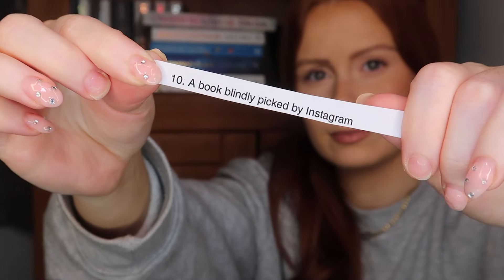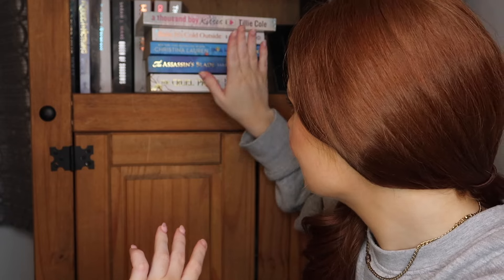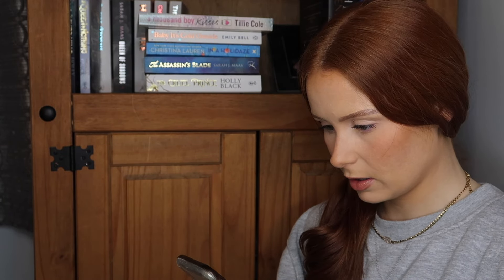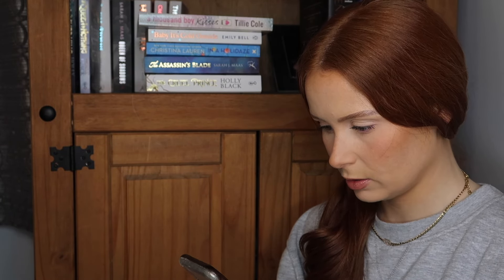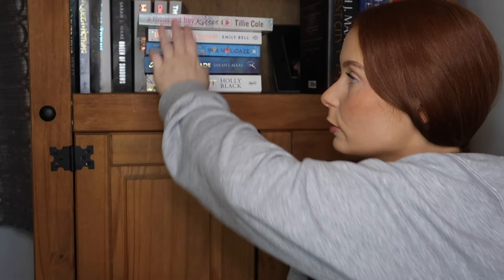Next prompt — a book blindly picked by Instagram. I'll ask Siri to pick a number between one and five so that I'm not the one picking these books — whatever number comes out is what I will pick.